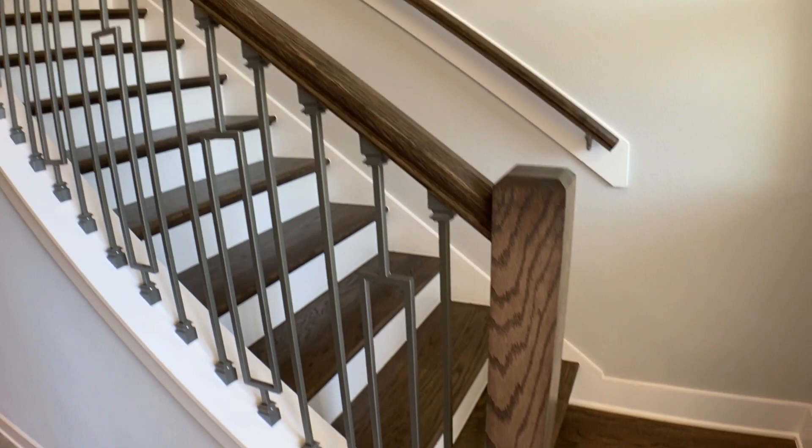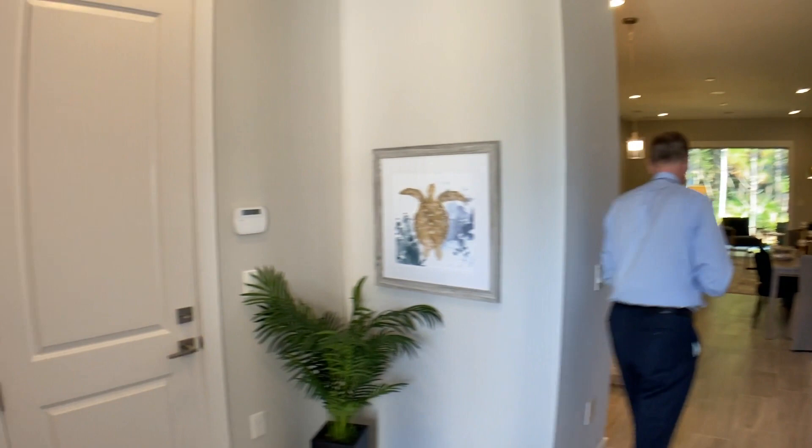This ceiling is beyond high — very open entryway coming in. This is just stunning, a true wow factor. And what model are we in, Brad? You're in the Rose model.